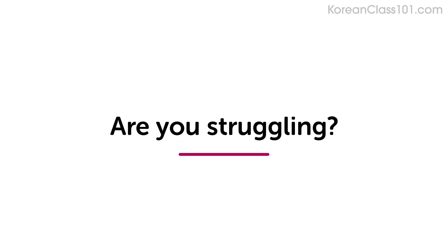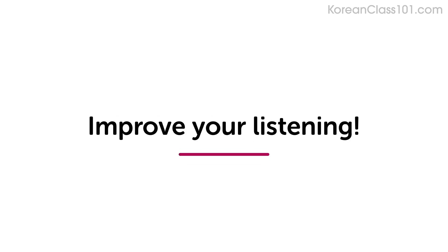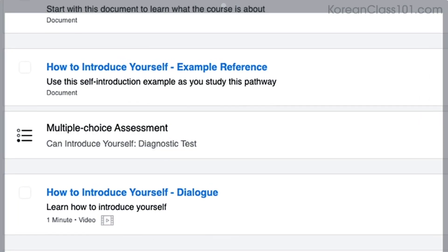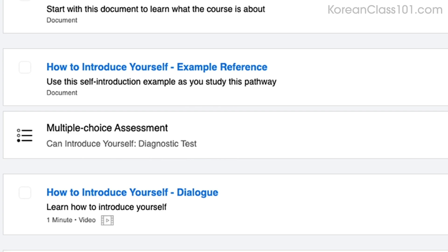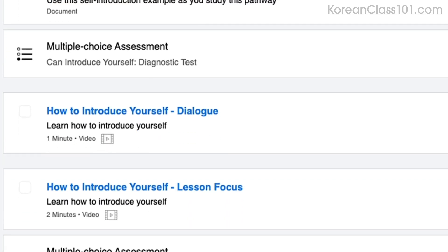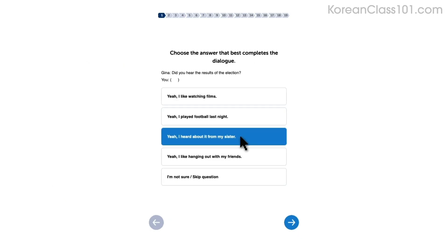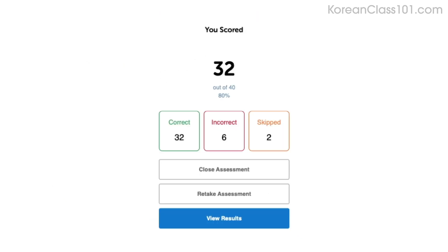Are you struggling to understand conversations in your target language? This video will improve your listening skills using practice dialogues. How do you know if your language skills are improving? Our team of teachers have designed a free quiz to determine your actual learning level. Click the link in the description to get your free assessment and unlock lessons that are right for you.